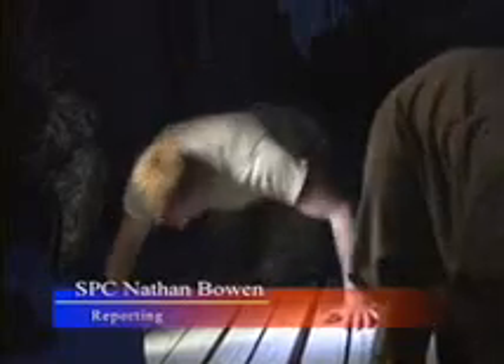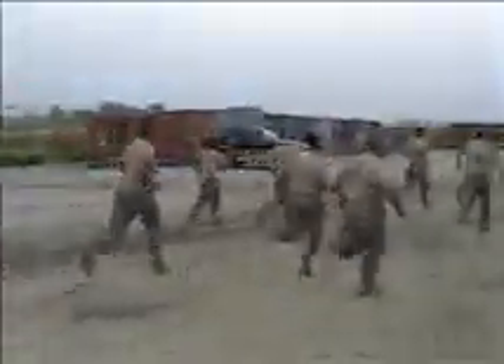The Soldier of the Month competition on FOB Fenty is setting a high standard. The PT test alone pushes soldiers to their limit at the very start of competition. These soldiers have to do three minutes of push-ups, three minutes of sit-ups, and a three-and-a-half mile run, all in ACUs and boots, throwing in some pull-ups and dips to squeeze out that last bit of energy.